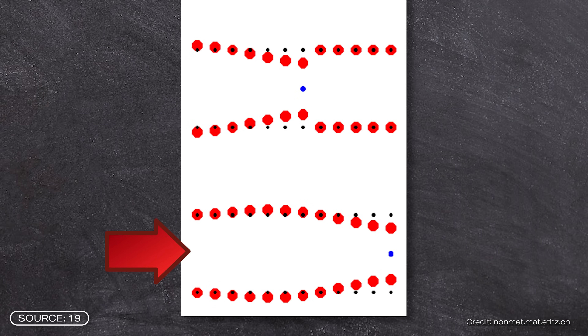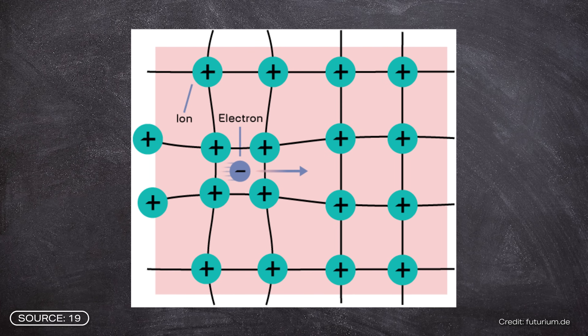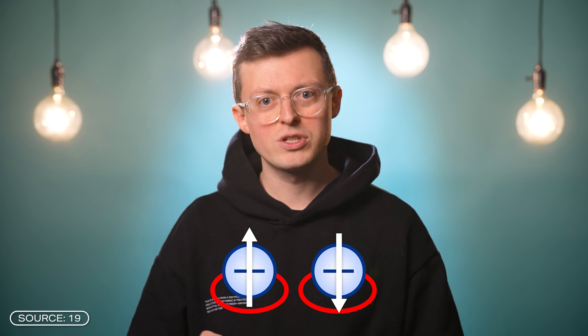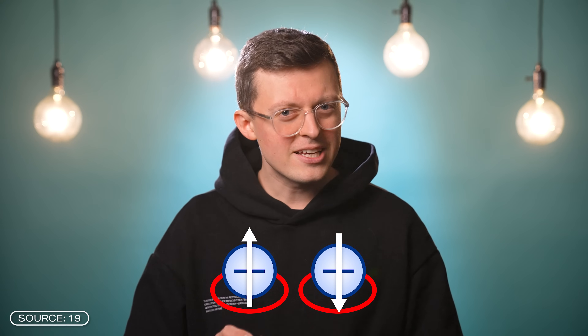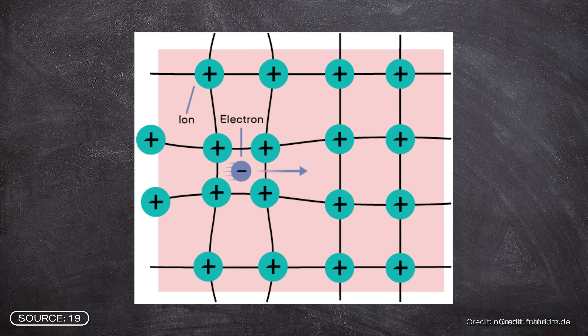This oscillation causes the lattice to deform, forming a region with a positive charge density — more positively charged ions than negatively charged ions. This positively charged region can now attract a second electron. Normally two electrons would repel each other, but at low temperatures the attraction is stronger than the repulsion, and this creates electron pairs known as Cooper pairs. The electrons in such Cooper pairs have opposite spins, giving them a total spin of zero. Such particles are also called bosons, and these bosons can move through the lattice without resistance.